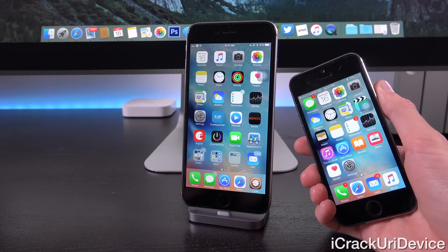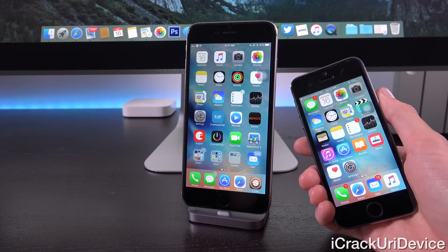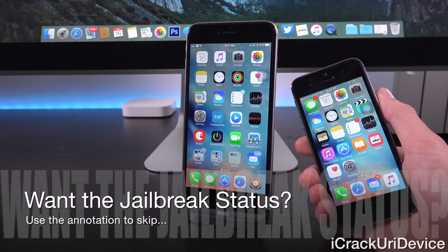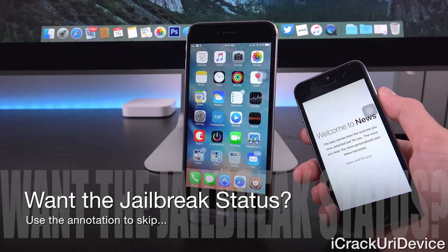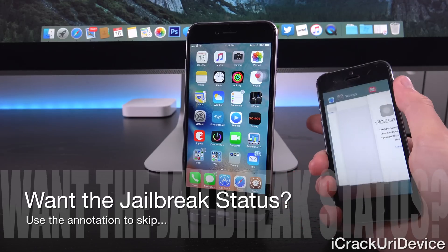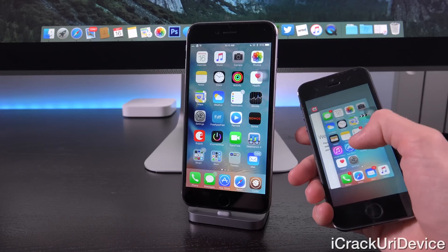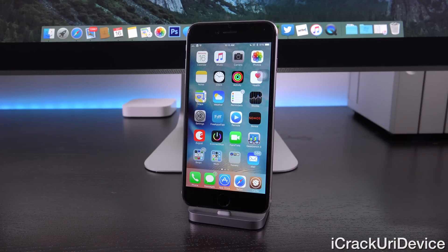I have the final build of iOS 9 running here. It's identical to GM, so for those of you who did update to GM, or Gold Master last week which was issued to developers, it's the exact same firmware. I've been playing around with it for a while now — it's pretty good. However, if you're jailbroken, it just does not compare. As you can see here, this iPhone is definitely running iOS 9, with the revised multitasking as well as the News application.